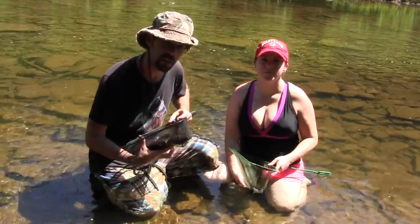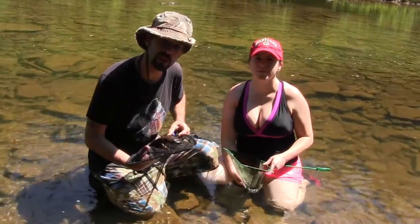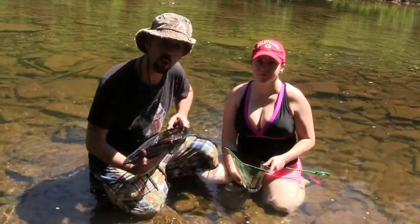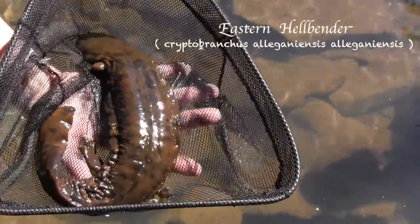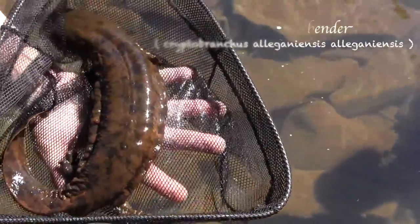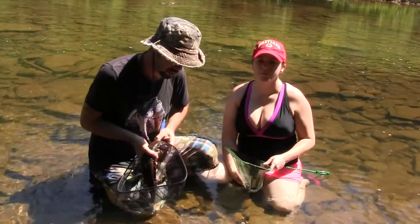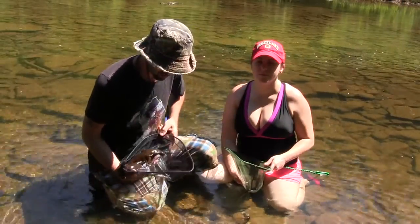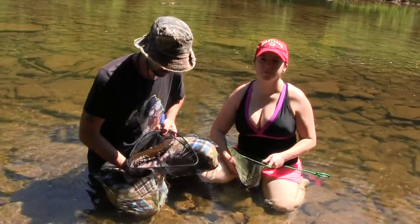They are not immune to chytrid, the deadly fungus that's wiping out amphibians in many places around the world. In some populations of hellbenders they're also seeing lots of open red sores on their bodies, and some with limb loss — they believe it's not from fighting each other but actually a bacterial infection. Hopefully the scientists can figure out what is exactly going on with these beautiful animals.